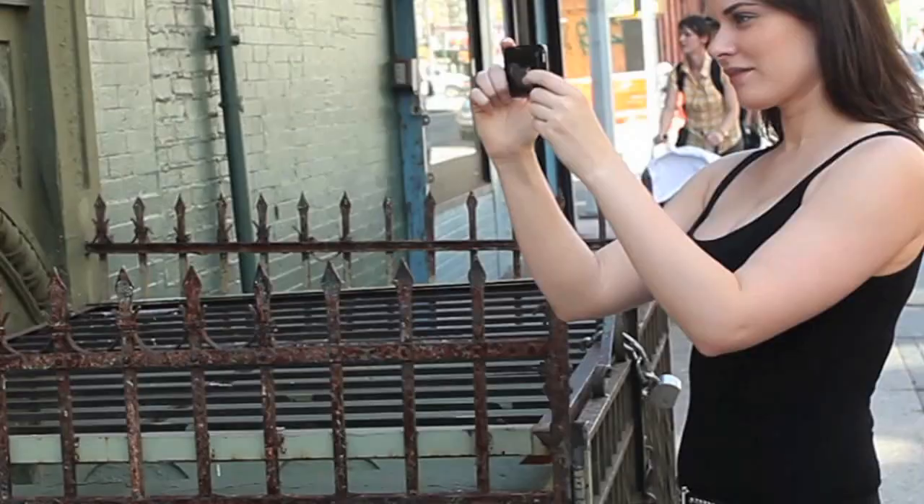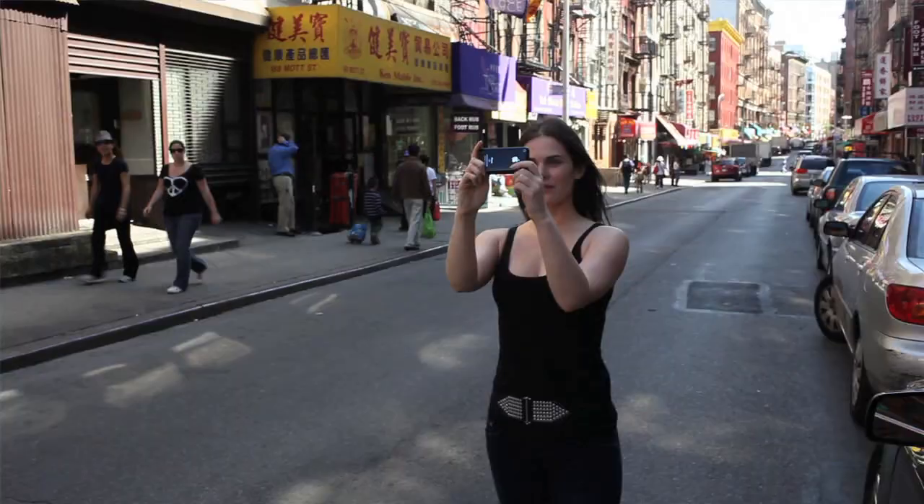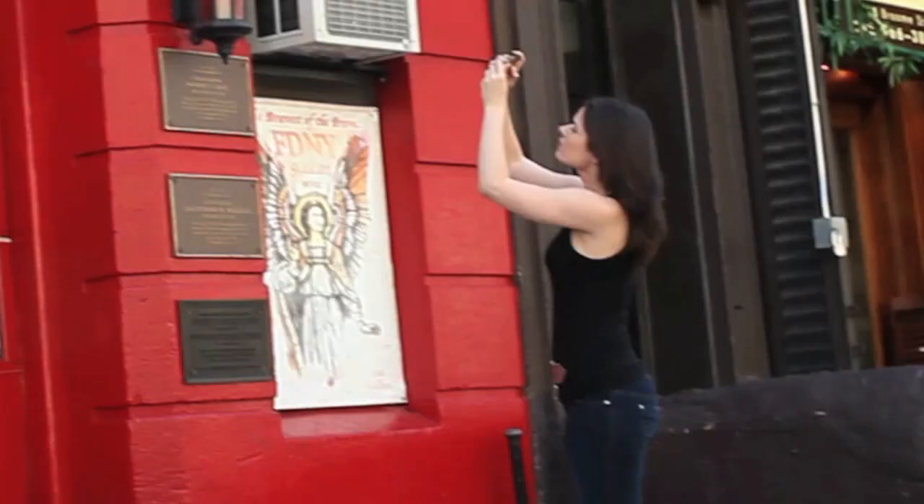Hi, I'm Lisa Bettany. I'm a professional photographer. I'm here in New York City for the very first time and I want to capture some of the raw visuals of the city with some street photography. And I've actually left my 5D Mark II at home in favor of something a lot smaller, lighter and more discreet — my iPhone.